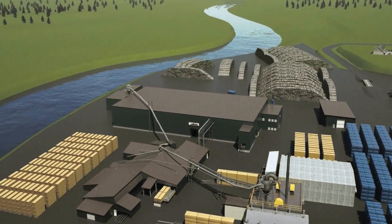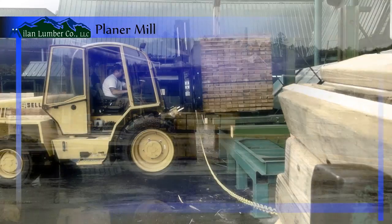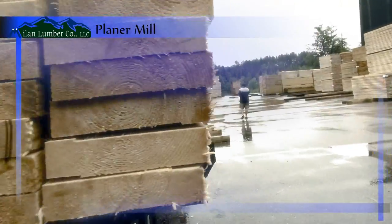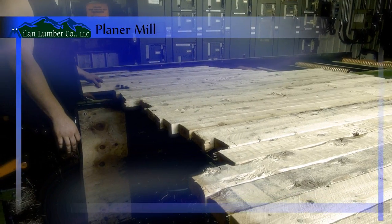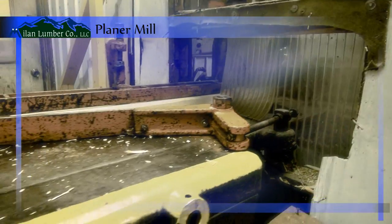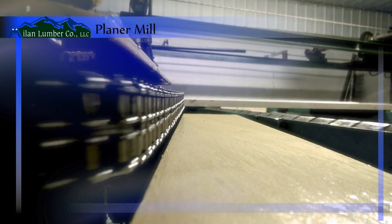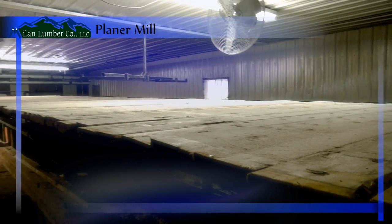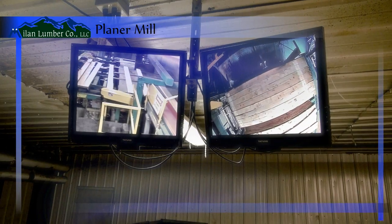The planer mill is divided into two sides. The new side, which is equipped with an A62 Yates planer, handles most of the output of the sawmill. The 16-knife planer processes 900 feet of lumber per minute, which is graded by two experienced technicians and sorted by size and quality.